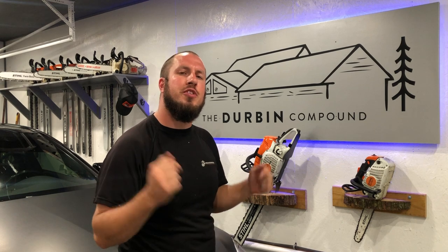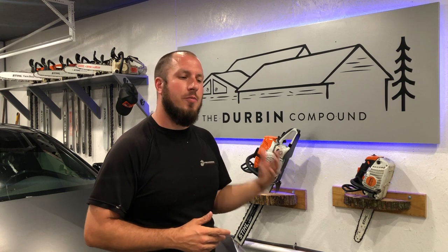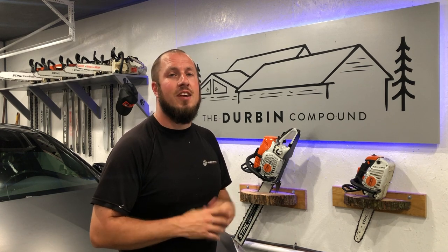What's up, everyone? Welcome back to the Durbin Compound. If we're meeting for the first time, my name is Devin Durbin. I'm here to bring you the tools, tips, and tricks to make you more self-sufficient. Today we're talking about a gas smell in the cabin of a C300 W205 — anywhere from 2015 to 2019. If you're experiencing gas in the cabin, I've got some tips and things for you to look for, and I'll tell you how much my repair costs.